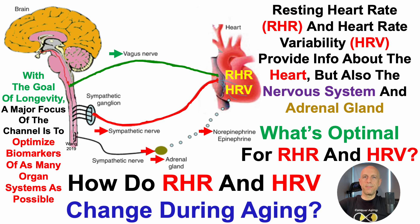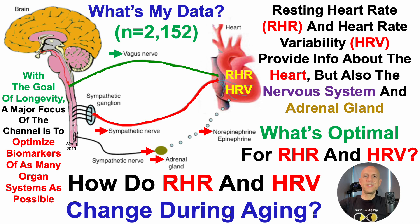As mentioned, a major focus of the channel is to optimize biomarkers of as many organ systems as possible. I've been tracking both of these metrics since 2018, and I now have more than 2,100 days of data.